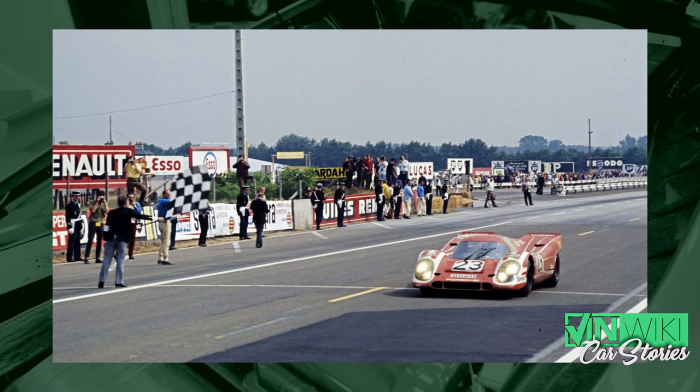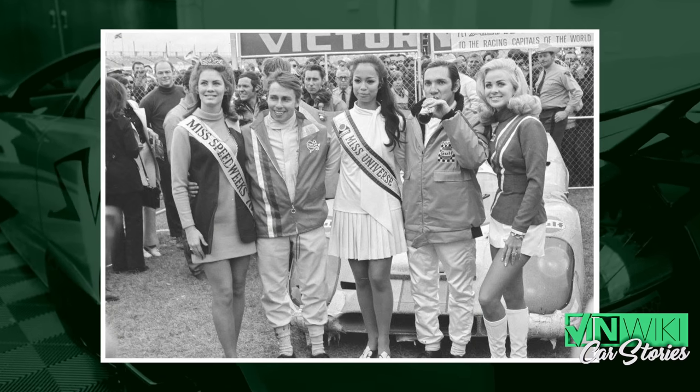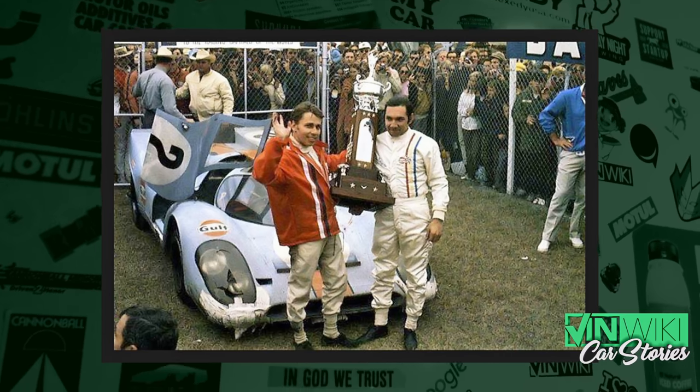Daytona was just the launch pad for what the 917 would accomplish over the next two years. It would win Le Mans that year — the first Le Mans victory for Porsche. It would win the World Championship that year. In 1971, it would win the World Championship again, win Daytona again, win Sebring, and win Le Mans. And then it was over — relegated out of existence, because that's what you do to great cars. The FIA made a smart decision and moved competition along. But those two years, the 917 was the ultimate race car. And I think Daytona was the ultimate race.